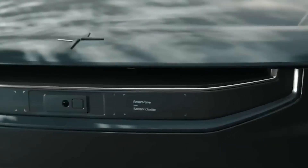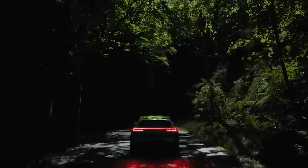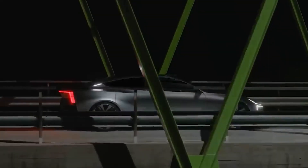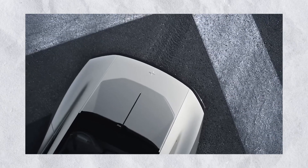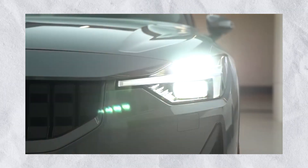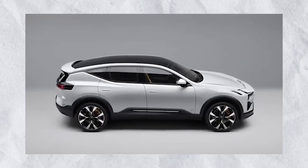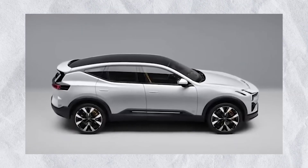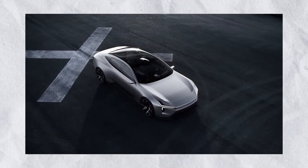Green Car Reports interviewed Polestar's head Gregor Hembrough about the P10 motor on December 20, 2021. The new electric motor will be 1.5 times more powerful than the Taycan's, with a target output of 475 kilowatts. Polestar won't share engines with Volvo or Lotus, Hembrough said. Polestar chief designer Max Missoni said the three will drive differently than the Volvo Concept Recharge, and the Polestar electric car will have sportier handling than the Volvo SUV.